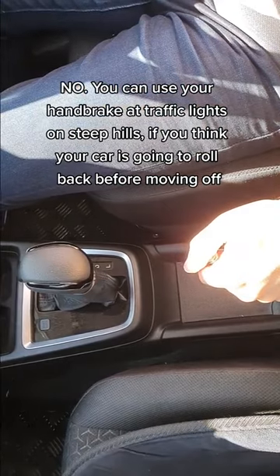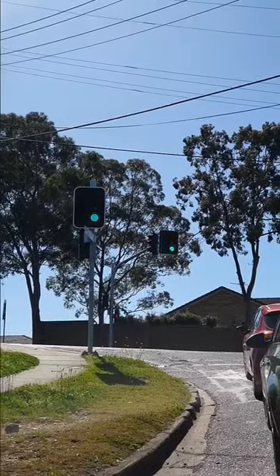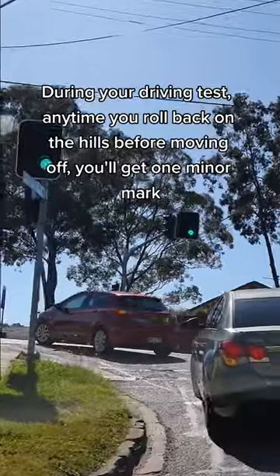During your driving test, any time you roll back on a hill before moving off, you'll receive one minor mark.